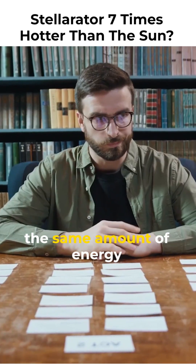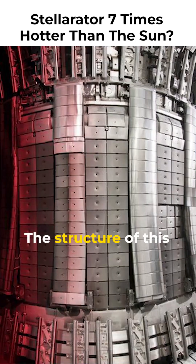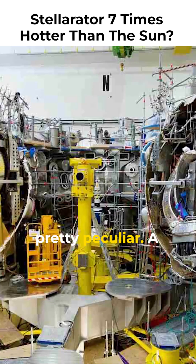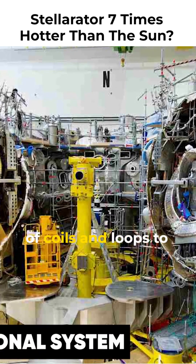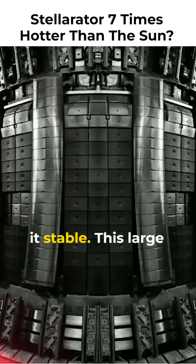Do you know where else the same amount of energy is produced? This entire process is similar to what happens at the sun. The structure of the Wendelstein 7X is pretty peculiar — it is a device that employs a sophisticated three-dimensional system of coils and loops to control the flow of heated plasma, keeping it stable.